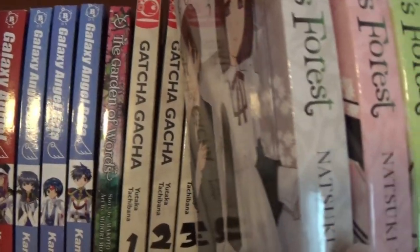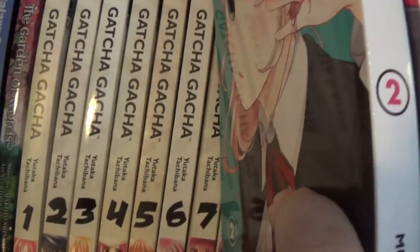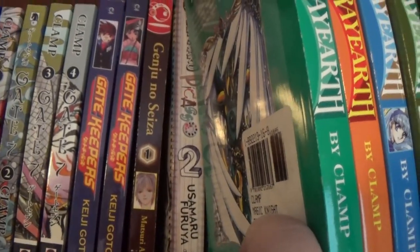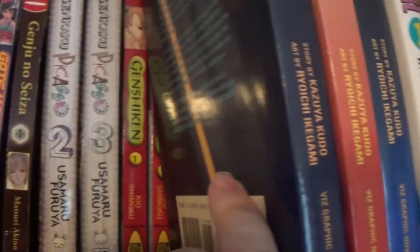The Garden of Words, which I haven't read yet, which is weird. Gacha Gacha. I think we have all of Gate, and then we have Gate 7, and Gate Keepers, and Genju no Seiza volume 1. That's the same author as Pet Shop of Horrors.